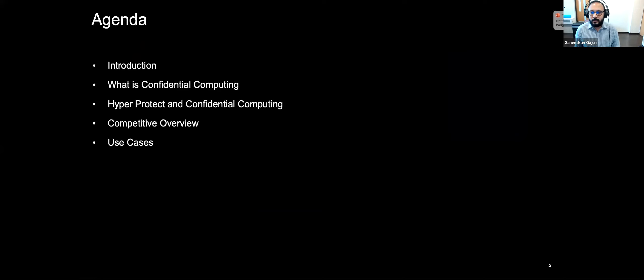Today I'm going to spend a little bit of time to talk about what is confidential computing, IBM's approach to confidential computing using a technology called Hyper Protect Crypto Service, and what's available in the market today for confidential computing and some use cases around it.